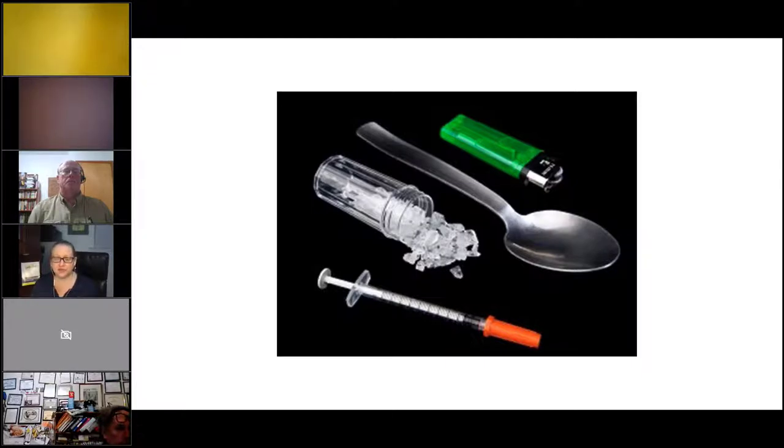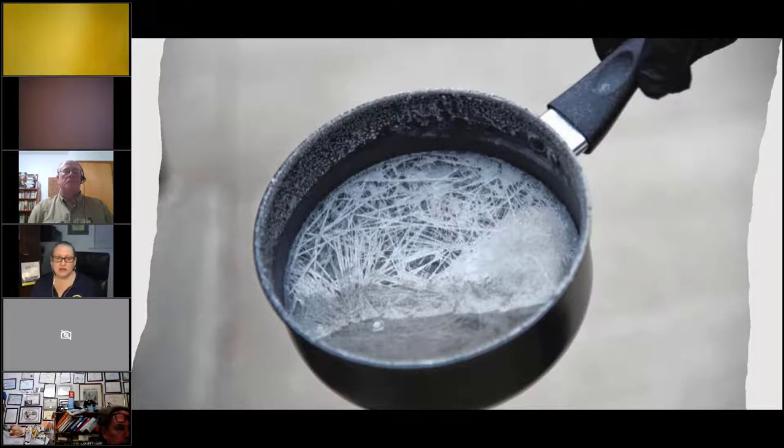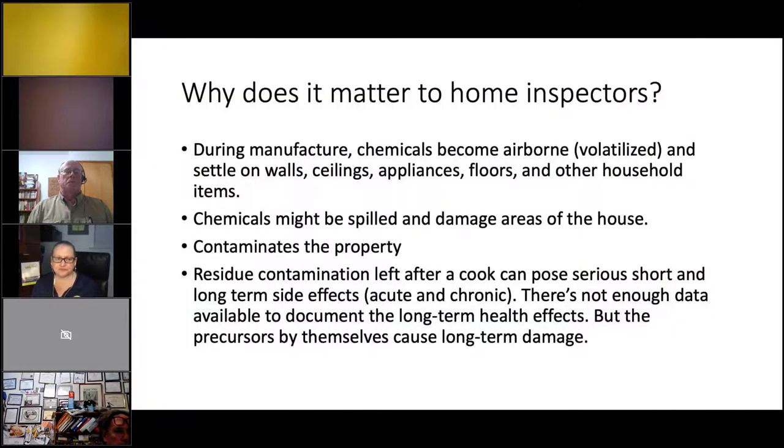This is a one-pot cooking method for crystal meth — someone cooked this on a hot plate. If you came across this in a kitchen on a stovetop or on a hot plate, the best place to cook is actually in a bathroom on the back of the toilet. If you see this, just leave immediately and call the police.